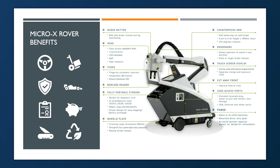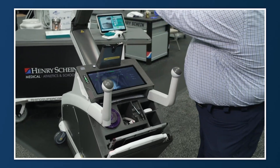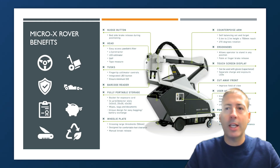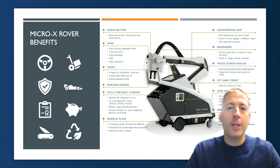The device we ultimately decided upon is the Micro X Rover, because of a handful of really big beneficial features. First and foremost, its portability and flexibility are unmatched — it's completely mobile and self-propelled, so it's really easy to move around. There's minimal radiation loss, so you don't need a special x-ray room to use it. It can be rolled into an athletic training room or a doctor's office, and we can take it over to the visitor locker room and safely perform x-rays, which speaks to the real benefit of patient comfort and safety.